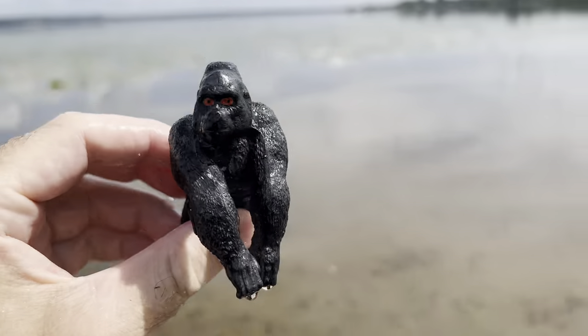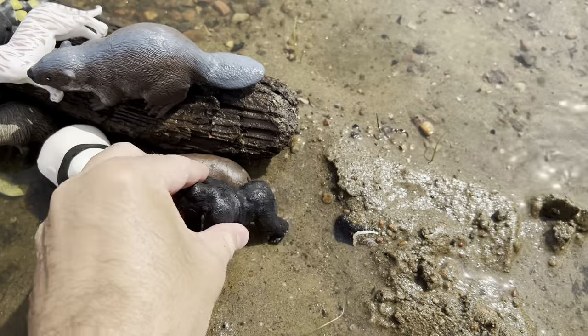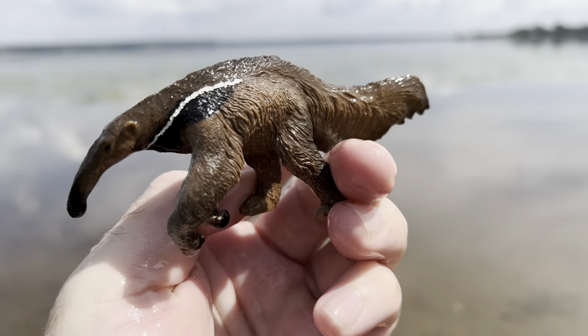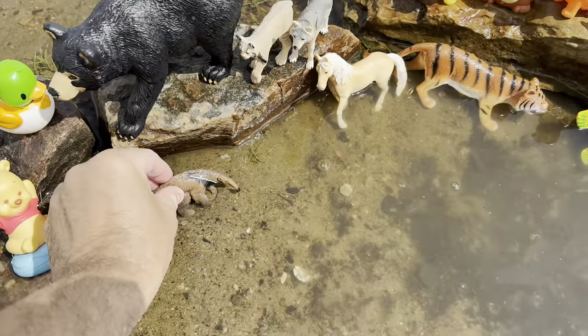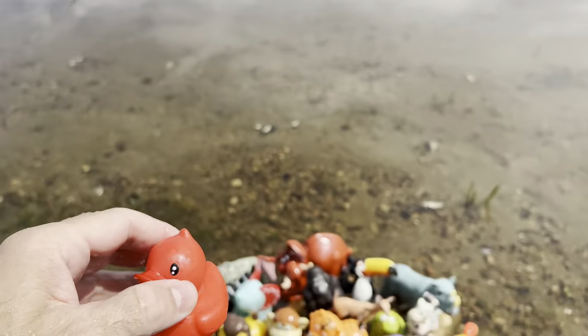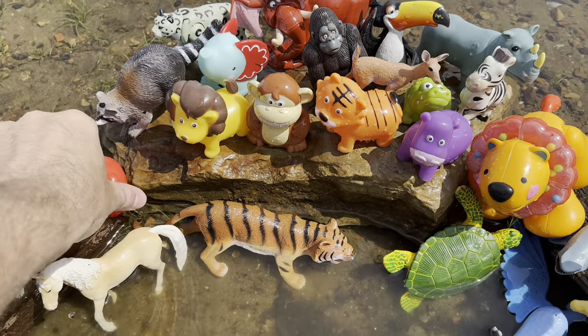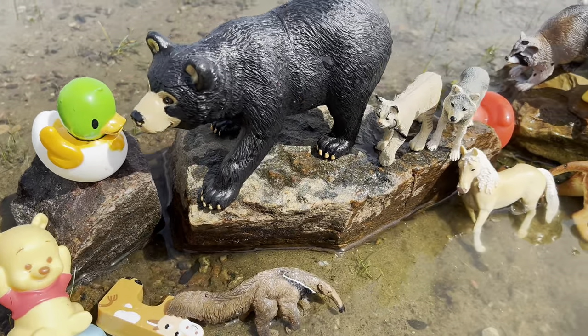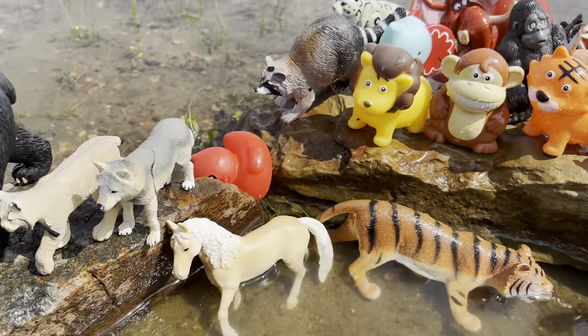Gorilla. Anteater. It's a red duck. Let's have a look at what we found today — so many wild zoo animal toys today. Amazing!